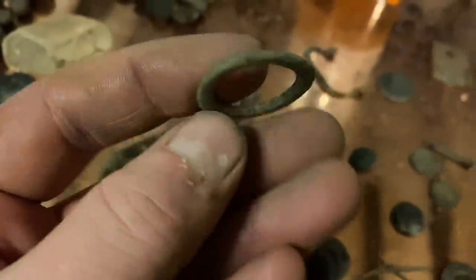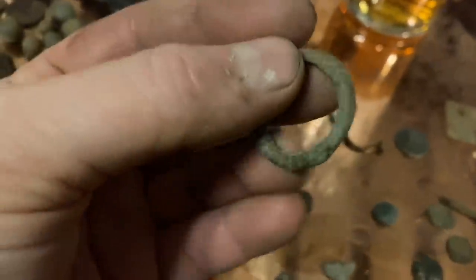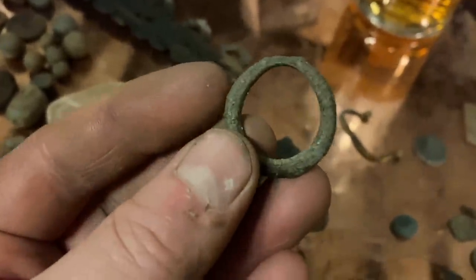These are old utilitarian little hoops — used for holding things. Looks like it could have been held off someone's belt, holding a key, or a sword mount — a million uses for these, but that's probably post-medieval in date.